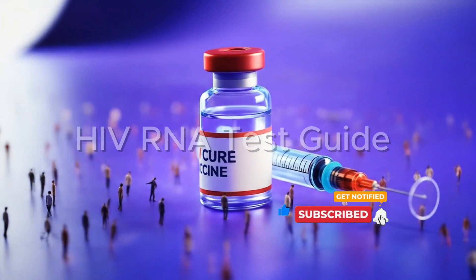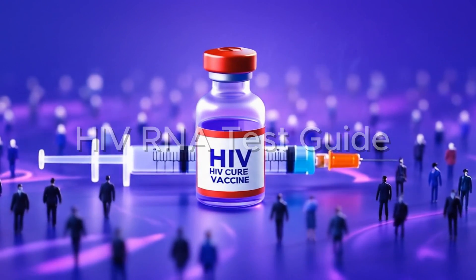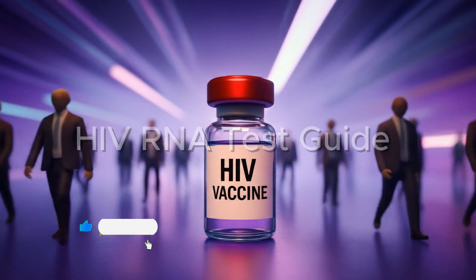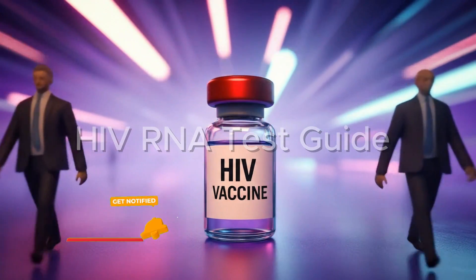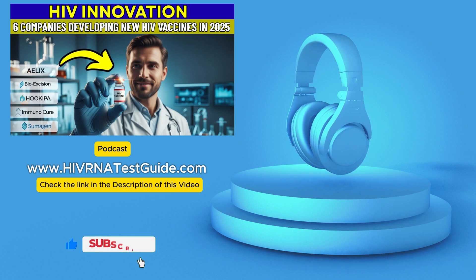Despite decades of really tough scientific challenges, 2025 has genuinely shown some remarkable momentum. Things are moving, driven by innovative trial designs, the potential of mRNA tech, finding new antibody targets, and the growing power of AI. By the end of this, you'll hopefully have a really clear idea of what these breakthroughs could mean for HIV testing itself.